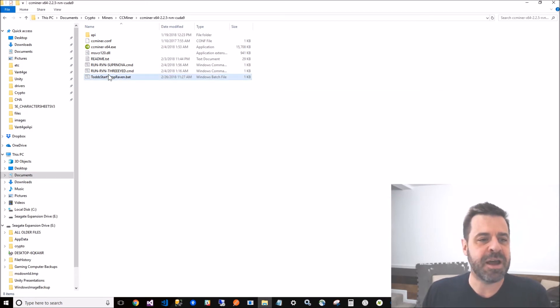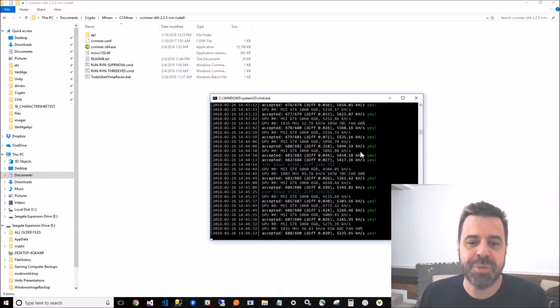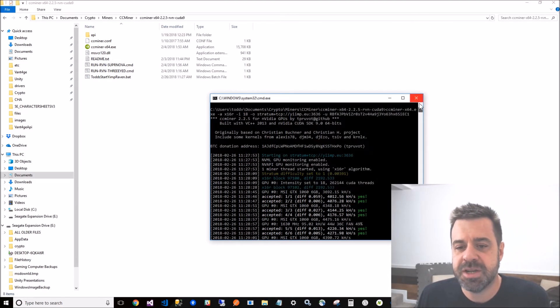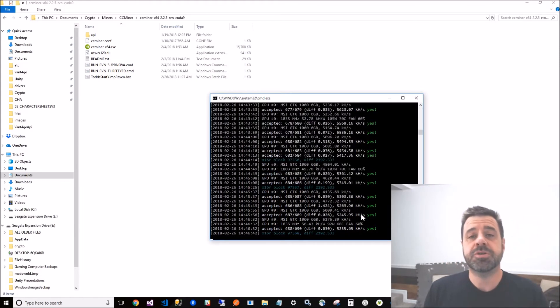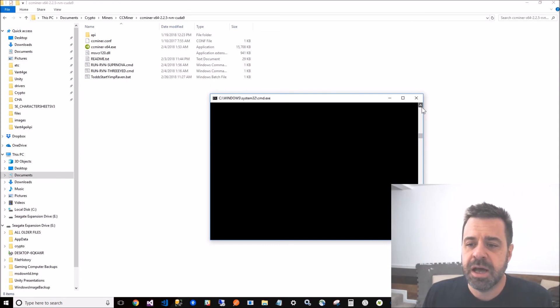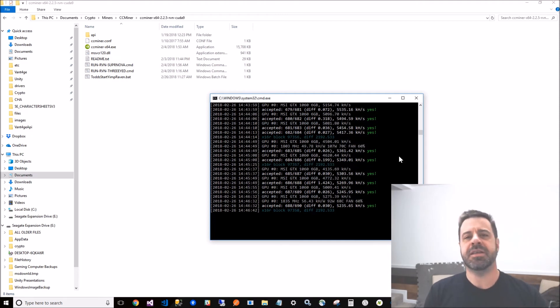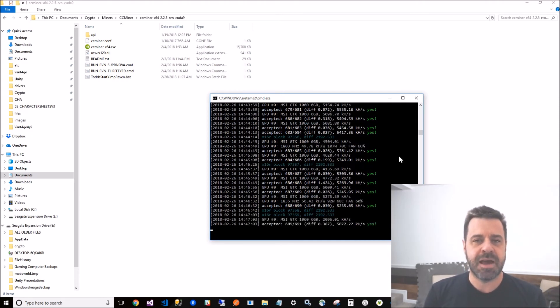Save it as a .bat file - a batch file. When you double-click it the application gets going. After a couple minutes it'll start adding shares to the pool. All those 'yes' responses mean you're adding shares. That doesn't mean you've got coins yet - it just means you're contributing shares so that when they find a block, you get paid proportionally for the shares you added.